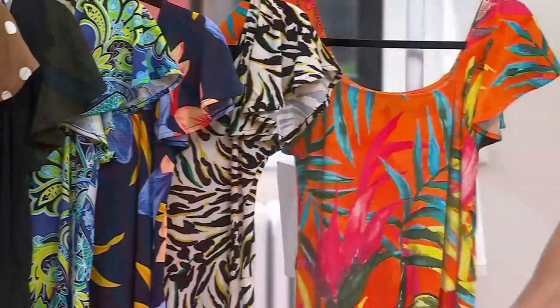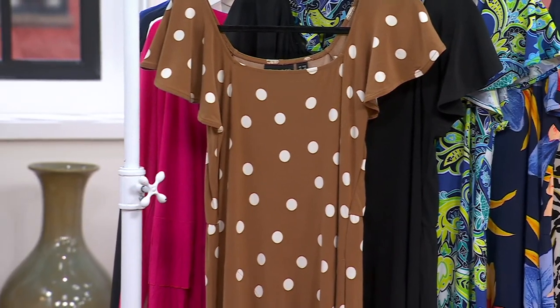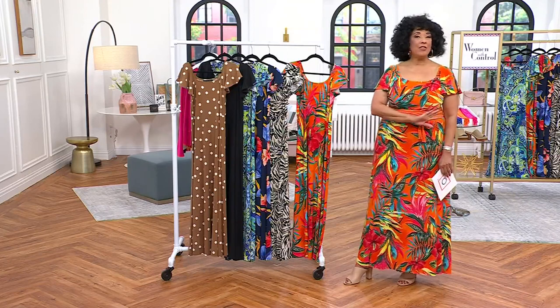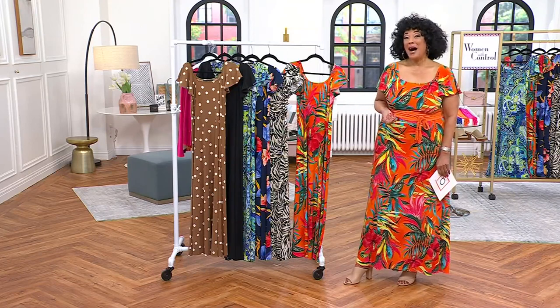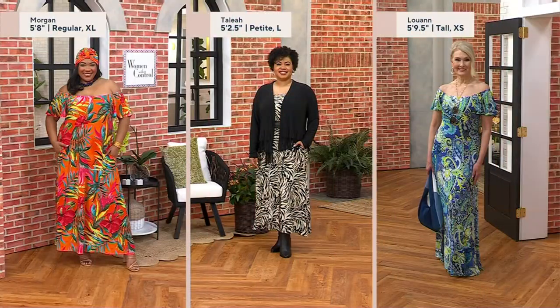This is a maxi length dress, as you see it on me, on Renee, on Angela, and on Bridget. Renee did the dress in petite, regular, and tall in the full range of sizes. Morgan is 5'8", wears it in extra large in the regular — the regular length is 53 inches. Talia is 5'2½", wears it in large in the petite — a 49-inch length. And Luann is 5'9½", wearing it in the tall, which is a 57-inch length in the extra small.